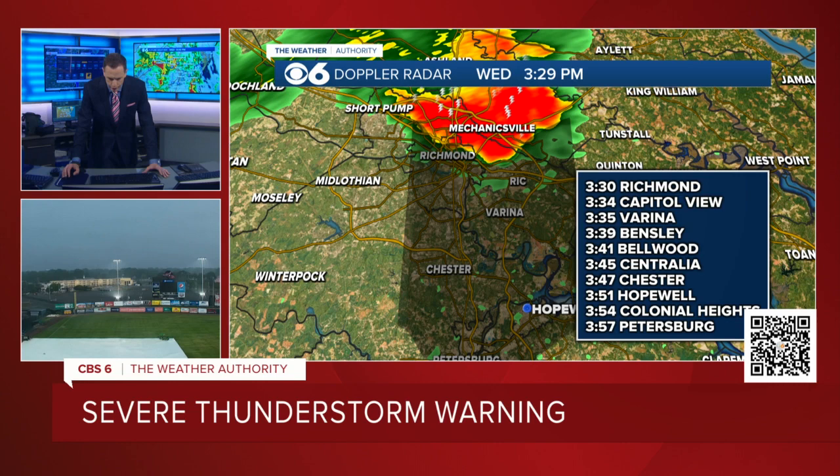Bellwood at 3:41. Centralia at 3:45. Chester at 3:47. Hopewell at 3:51. Colonial Heights at 3:54. Petersburg at 3:57.